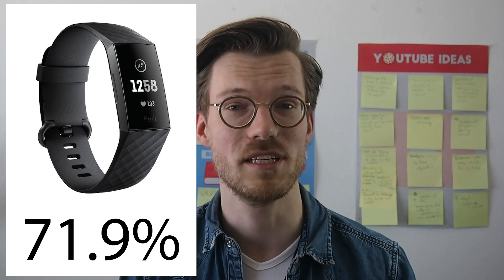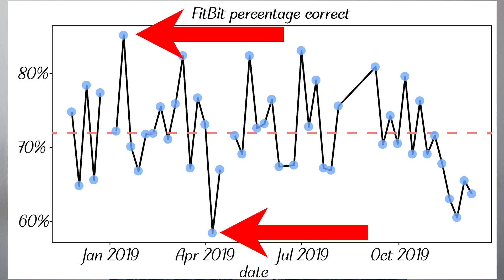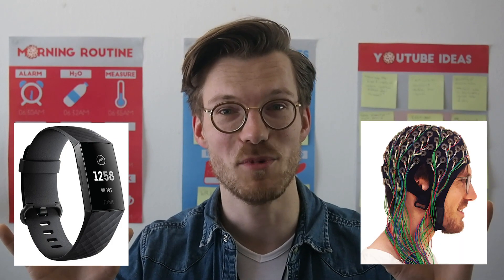So let's have a look at the results. How does the Fitbit do over all 48 nights combined? Well, it gets an accuracy of 71.9%, which is pretty decent — a lot higher than the 60% baseline. But of course this is an average over all nights. If you look at all nights over time there is some clear variation in the accuracy of the Fitbit across different nights — some good nights, some bad nights — but overall it's pretty stable and does pretty well.